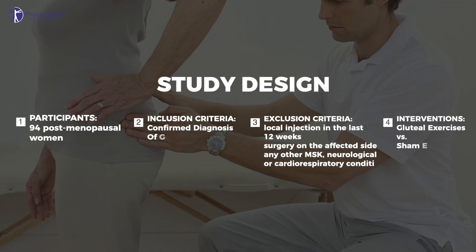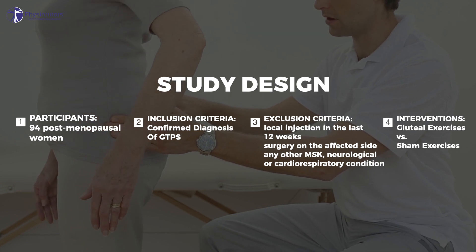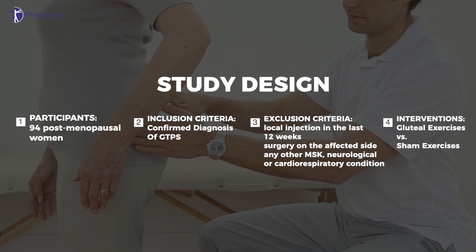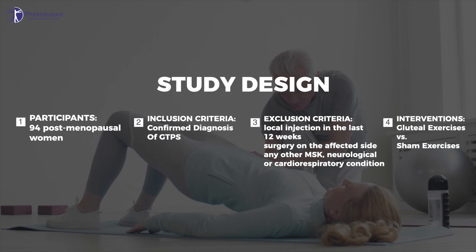94 postmenopausal women were included with a confirmed gluteal tendinopathy. Patients who had a local injection in the last 12 weeks, underwent surgery on the affected side, or had any other MSK, neurological, or cardiorespiratory condition affecting their ability to participate were excluded.